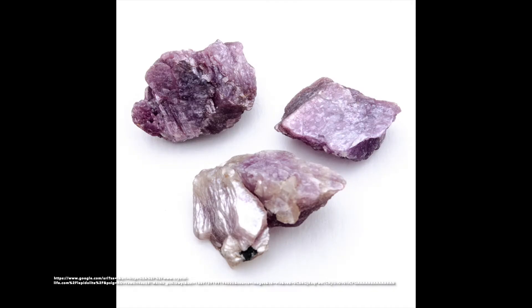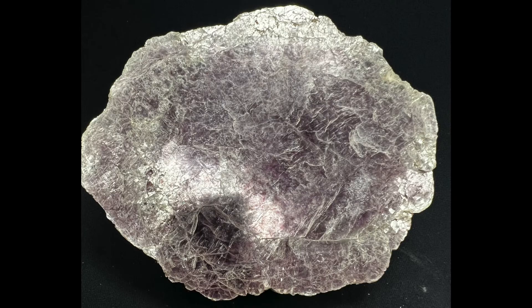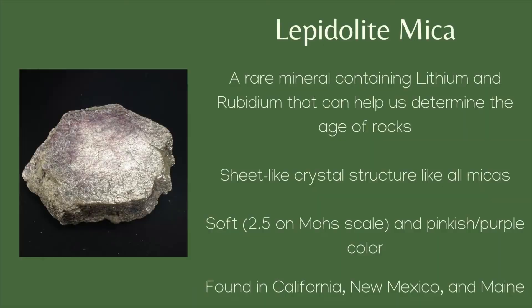Lepidolite is an important source of two metals. It is the most abundant lithium-bearing mineral and it contains large amounts of rubidium. The presence of rubidium means that Lepidolite can be used to determine the geologic age of certain rocks on earth.